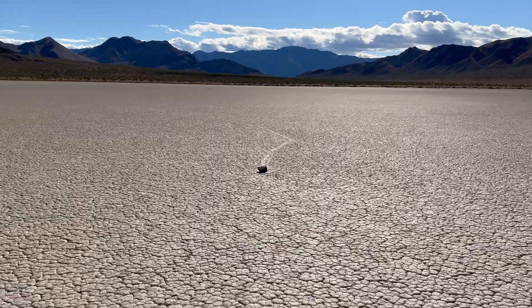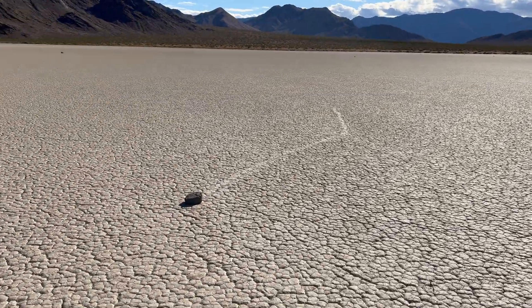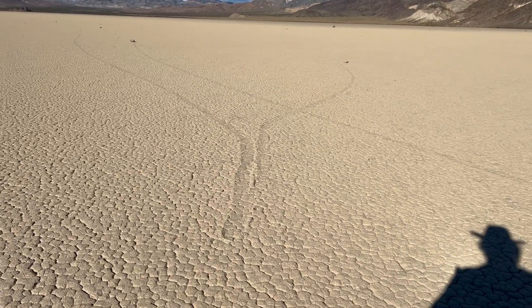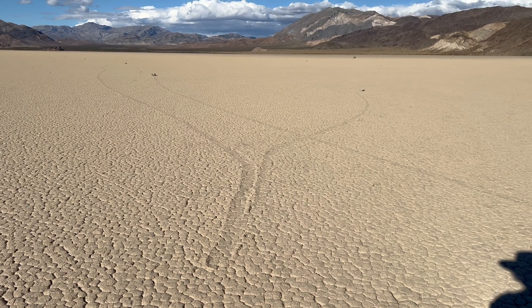Sometimes you will see these tracks left by the rocks carved into the lake bed, extending sometimes for hundreds of yards, changing direction. Whatever the wind was doing at the time the rock was moving is reflected in the trail it leaves behind.